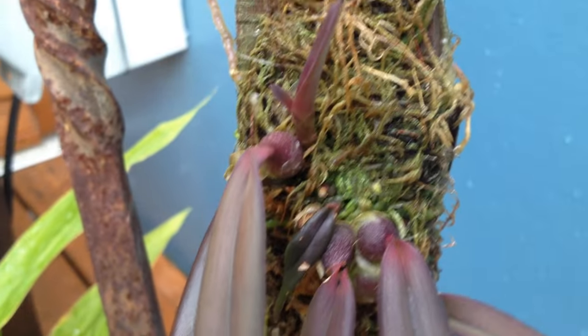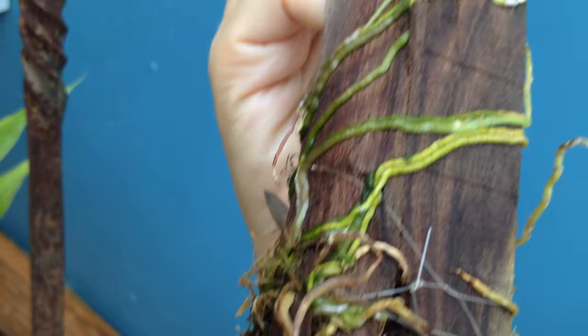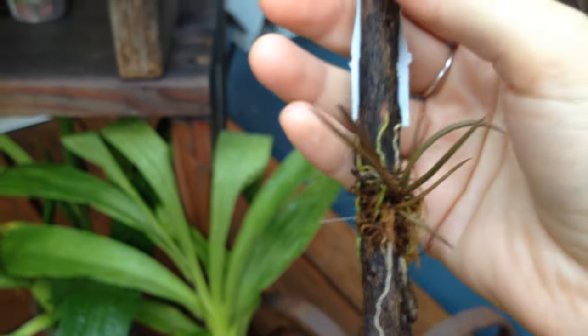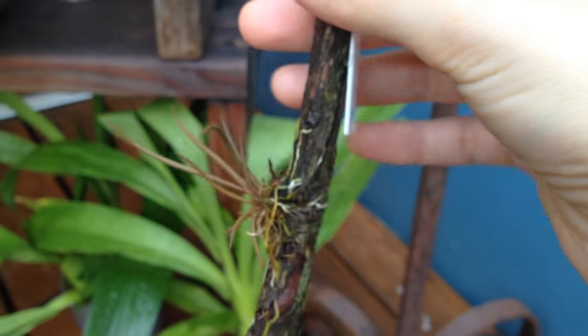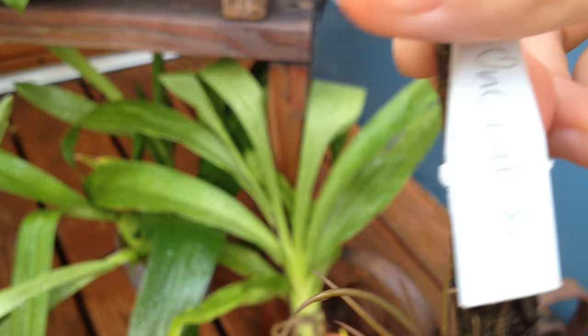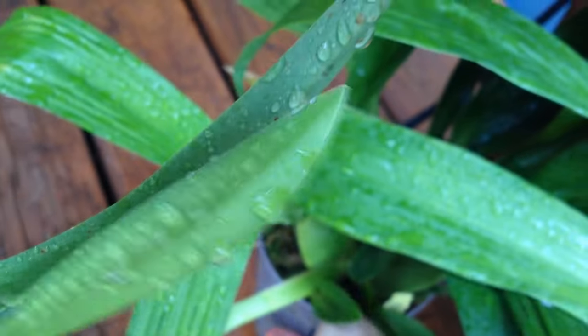My encyclia — my only encyclia — has a new growth right here which is getting bigger, looks pretty cool. Also lots and lots of roots. This little guy, I don't know if you remember him, he grows a really cool yellow flower that smells like citron. He's an Oncidium, and he grew a new leaf too, which is cool.